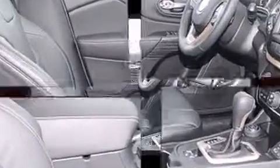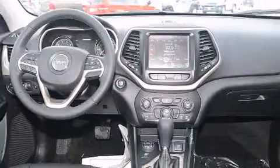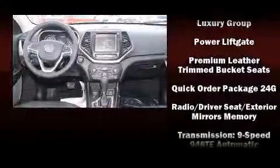Additional safety features include a panic alarm, an emergency communication system, and four-wheel disc brakes with ABS. Various mechanical systems are monitored by electronic stability control, keeping you on your intended path.